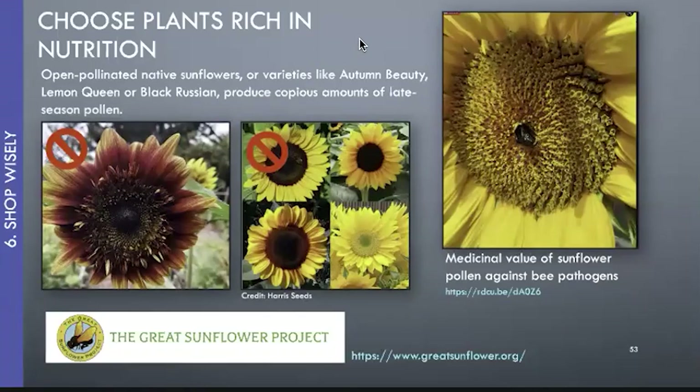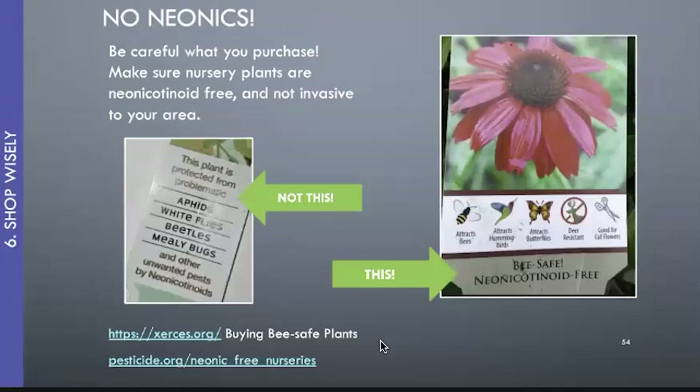Great pollen-producing sunflowers include Autumn Beauty, Lemon Queen, and Black Russian. There's also the Great Sunflower Project — you plant Lemon Queen sunflowers and track how many bees visit. When you buy plants, make sure they haven't been treated with neonics. If you see a tag saying the plant is protected from aphids, whiteflies, and beetles, it's been treated with neonicotinoids. Look for something that says "bee safe" or "neonicotinoid free."